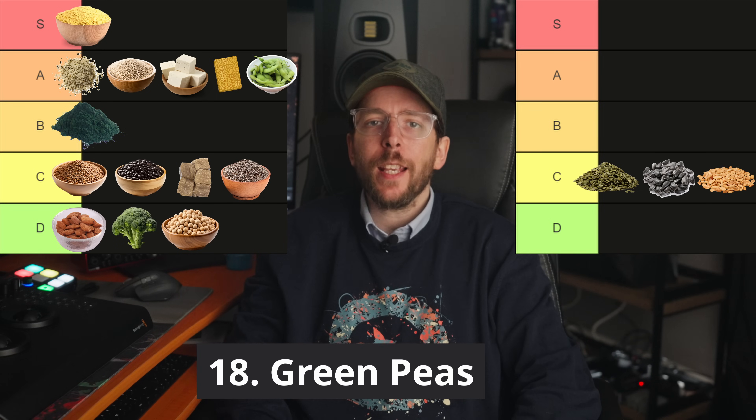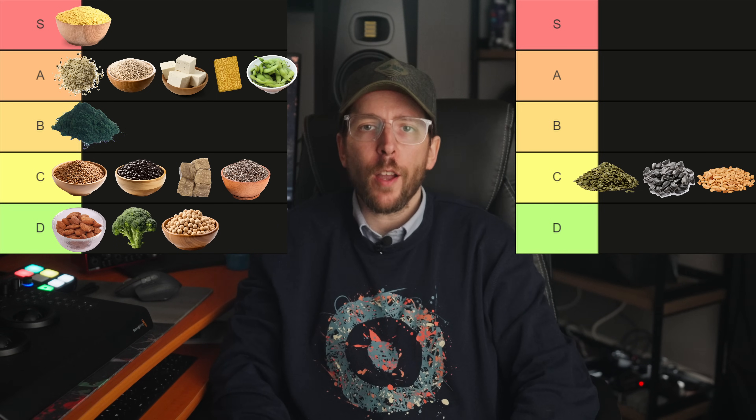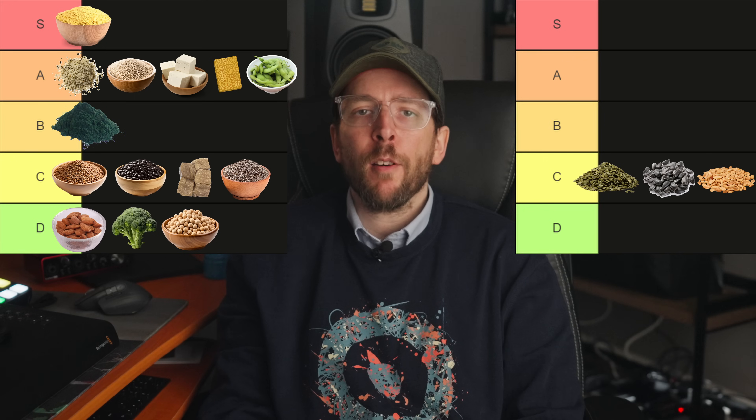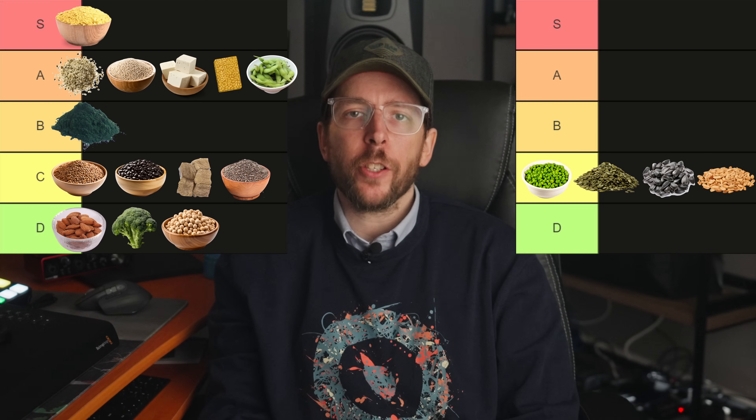Food number 18 is green peas. Green peas have a DIAAS score of approximately 60 to 65 and contain around 5 grams of protein per 100 gram serving. While they are a fair source of protein, they fit into the C tier due to their digestibility.